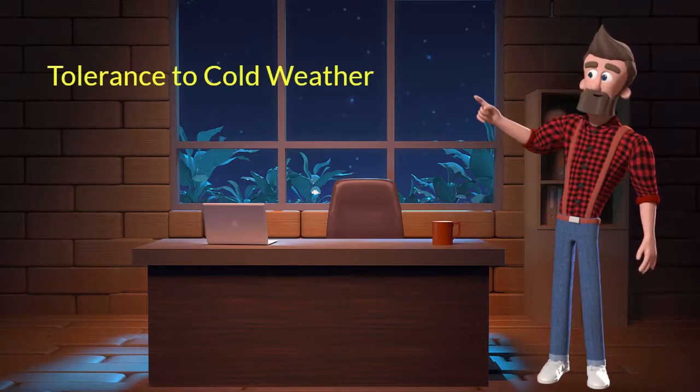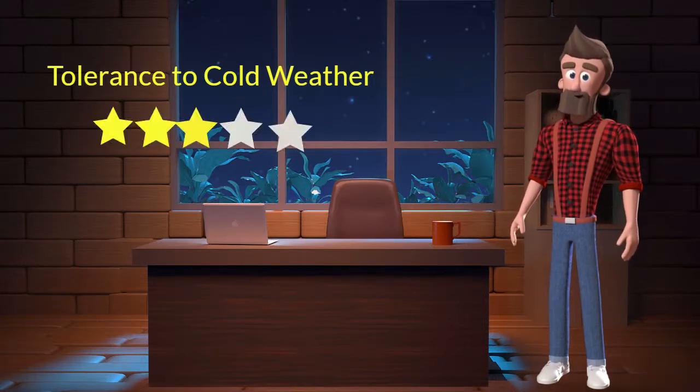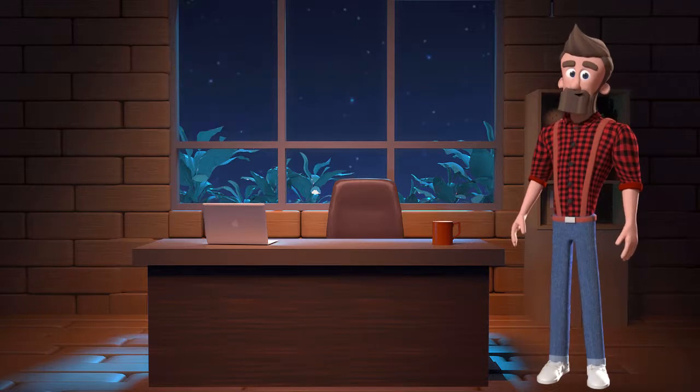Tolerance to cold weather: This dog breed has average tolerance to cold weather. I will rate it 3 out of 5 for its tolerance to cold weather. If you stay at a place which has predominant cold weather, then you can adopt this breed.